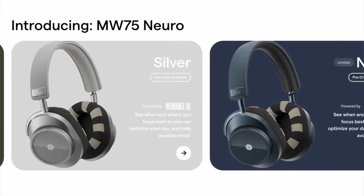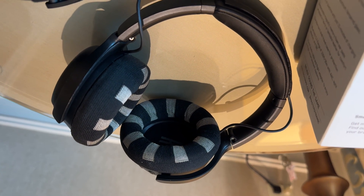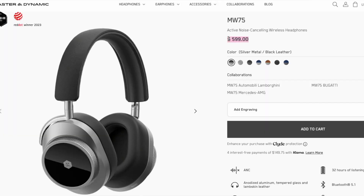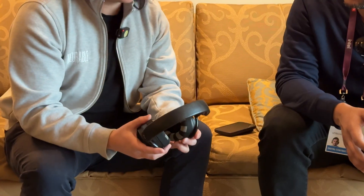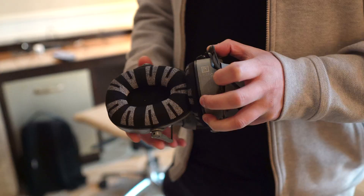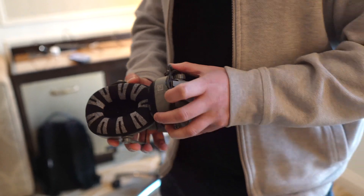We partnered with a boutique audiophile company called Master Dynamic, leveraging their already successful MW75. What I like is it just looks like a beautiful pair of headphones. This headset is $300 — $600 is the normal Master Dynamic system — so it's only about $49 more than the base Master Dynamic. I'll take a 90% correlation for that price difference.